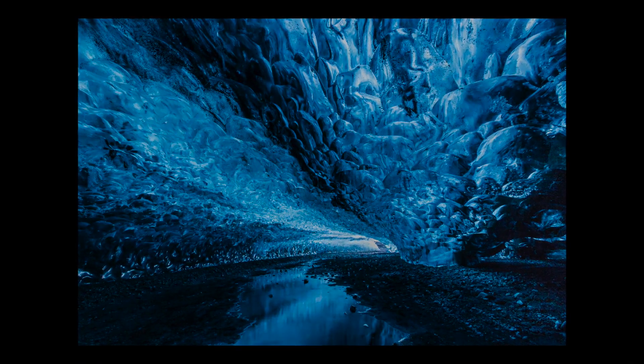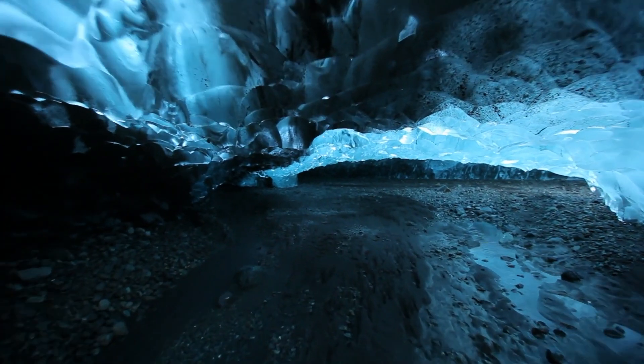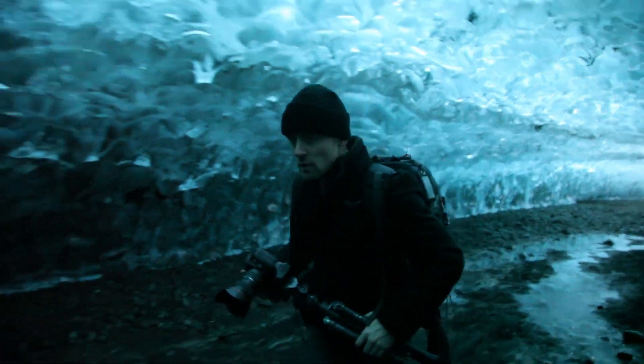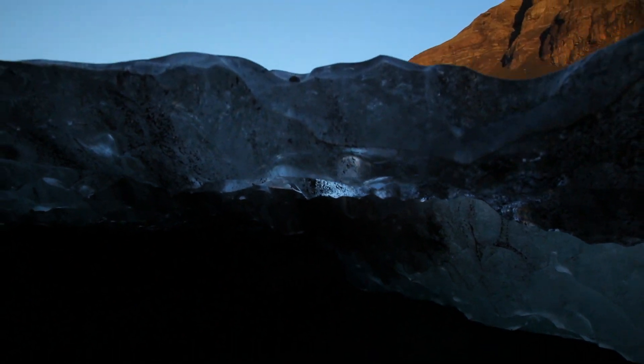Hours passed inside of the cave, as did my fear of getting crushed by ice, but there were just limitless opportunities for shots. Anywhere you point the camera, you're going to get something beautiful and unique. I could have spent days in there, but again we were losing light quickly, so we had to make our way out.